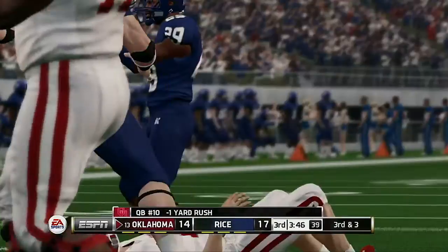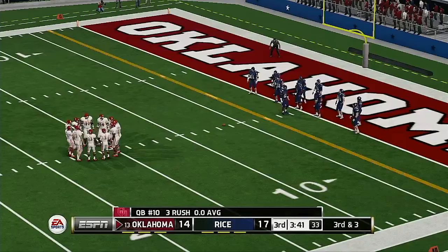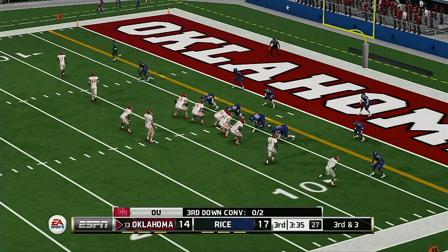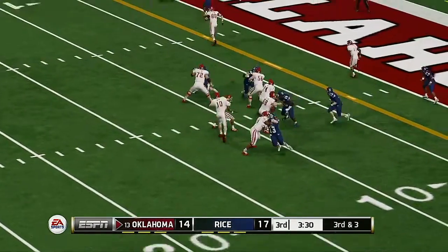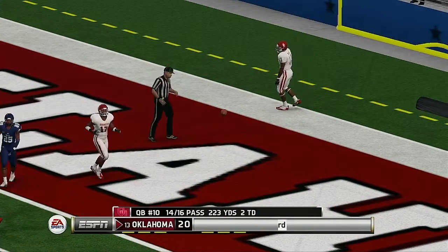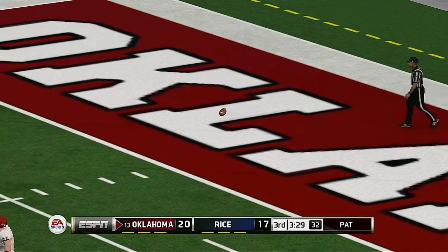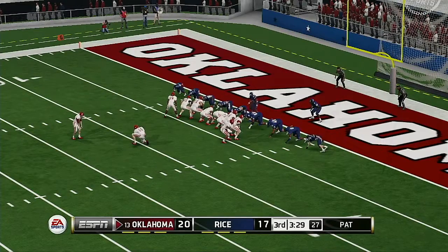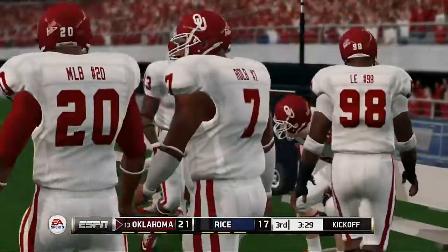That's a great tackle at the six-yard line. Third down and they're going to need about three yards to pick up the first down. He splits the uprights with the extra point.